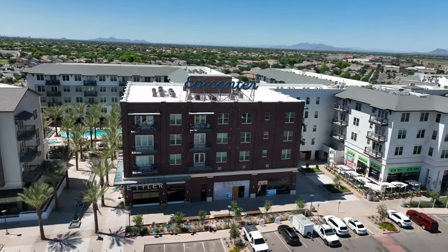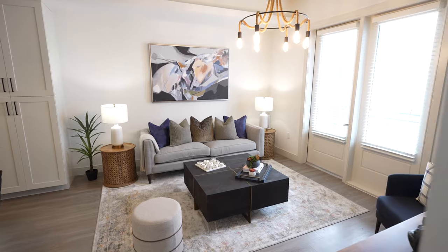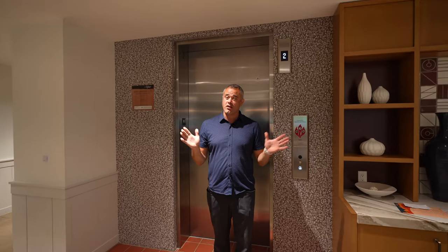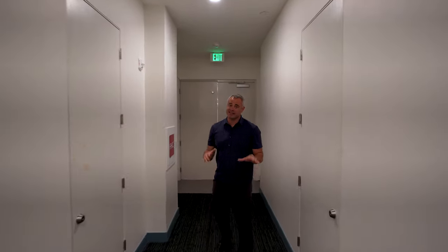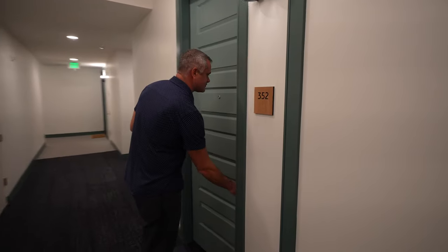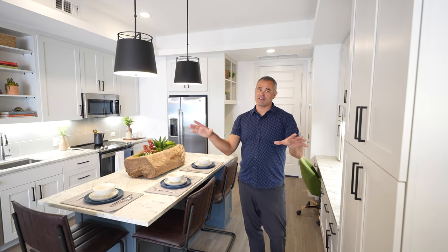Now we're going to tour two different models — the one-bedroom and the two-bedroom. Keep in mind pricing here starts around $1,700 and goes up to $5,200, and these prices could change. Honestly, this feels more like a swanky hotel than an apartment complex. The one-bedroom model is equipped with granite countertops, shaker cabinets, a balcony, a living room, and a bedroom with bathroom.